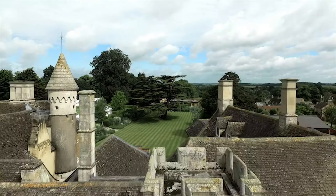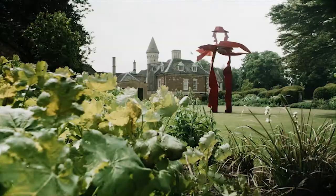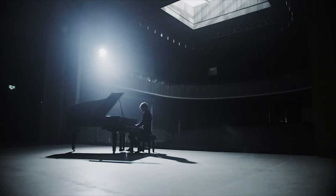Neville Holt Opera Company is very ambitious artistically and musically. It has the ultimate combination of the historic setting, a unique setting with a modern insertion, beautifully crafted by the architects.